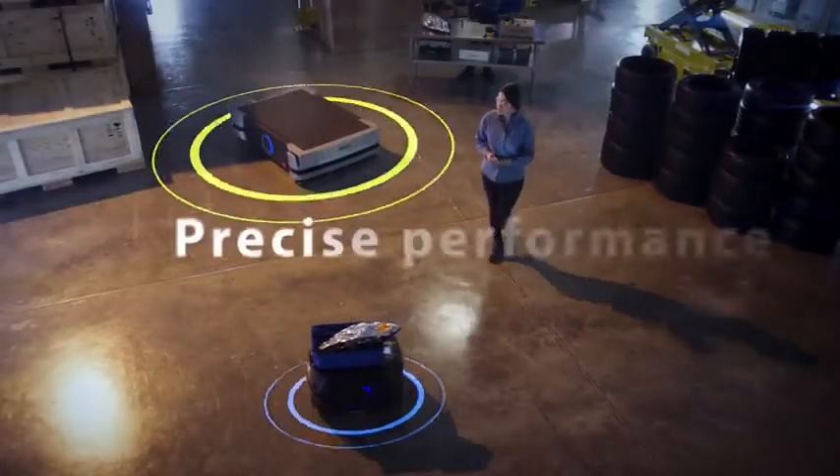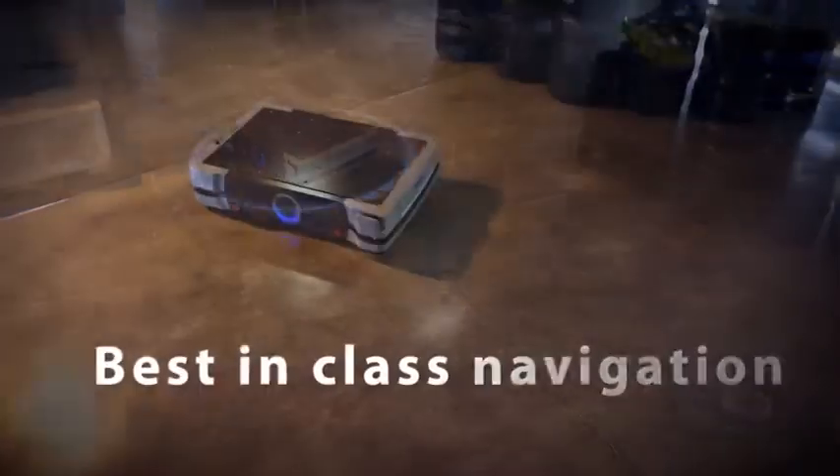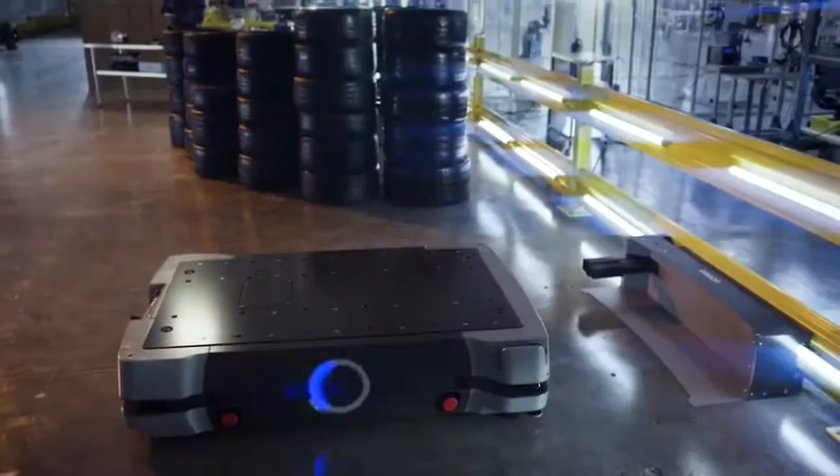State-of-the-art sensors allow for precise pick-ups and drop-offs. Optimal route planning and dynamic obstacle avoidance create a safer work environment.